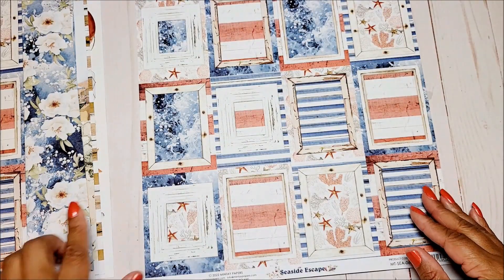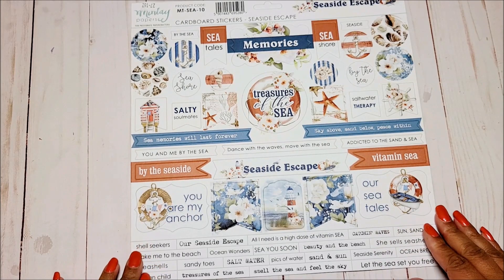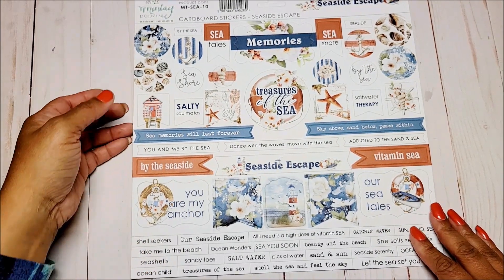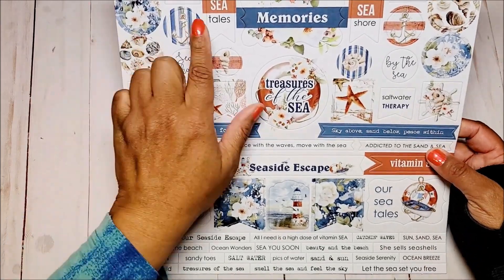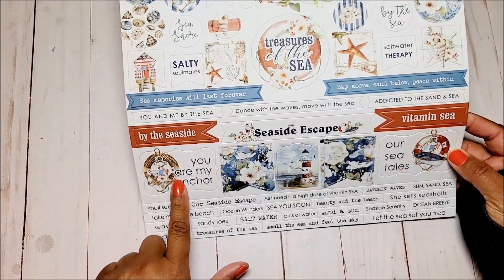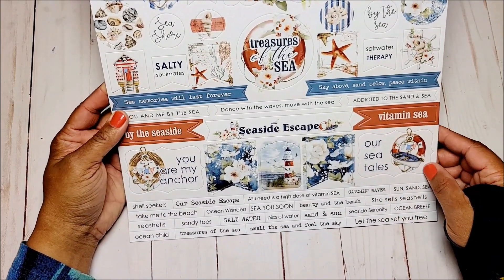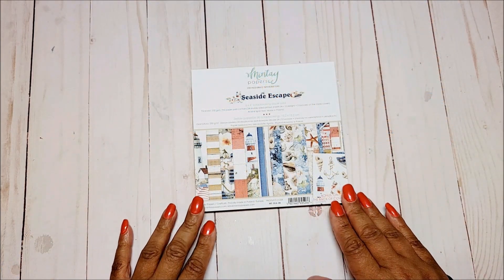Next we have these fun cut-aparts, and on the back of the cut-aparts you have these wonderful frames. Next you have the cardboard stickers with fun circles, little tags, and great sentiments — 'You Are My Anchor,' 'RC Tails,' 'Treasures of the Sea.'